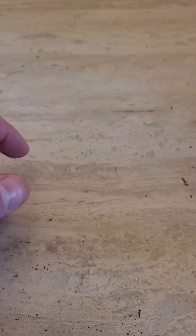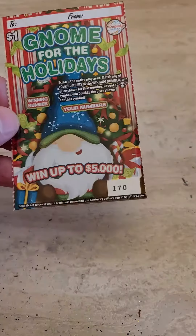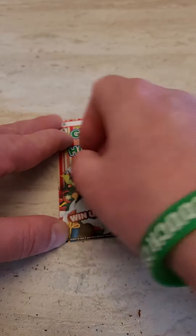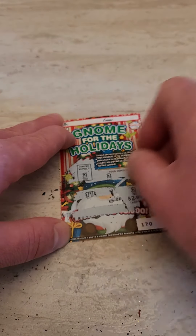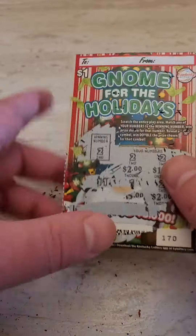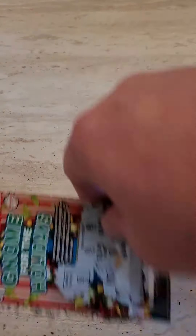We got another ticket here — wouldn't it be something if we hit on the one dollar ticket! This is a holiday ticket. Winning number two — we got a winner! Look at that: winning number two — it's a winner, two, three, and five. Five dollar winner on the little one dollar holiday ticket!